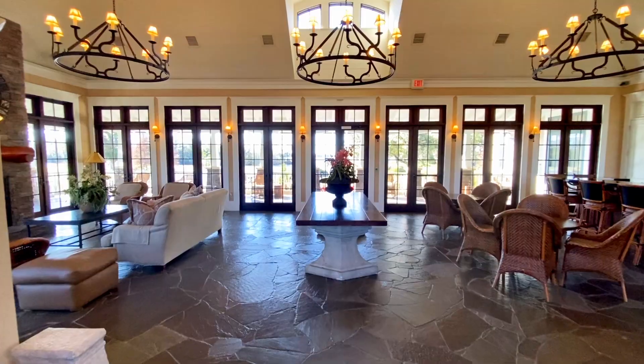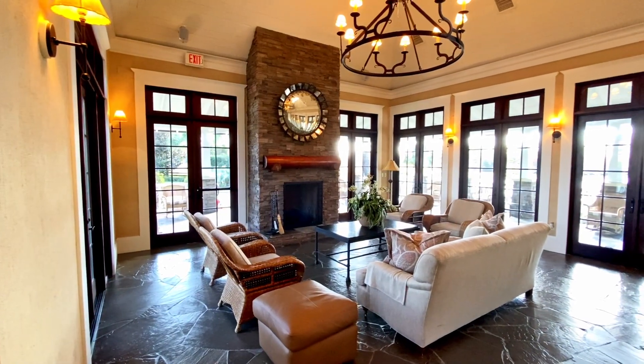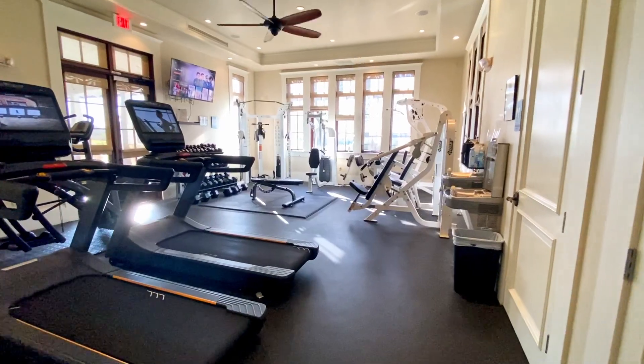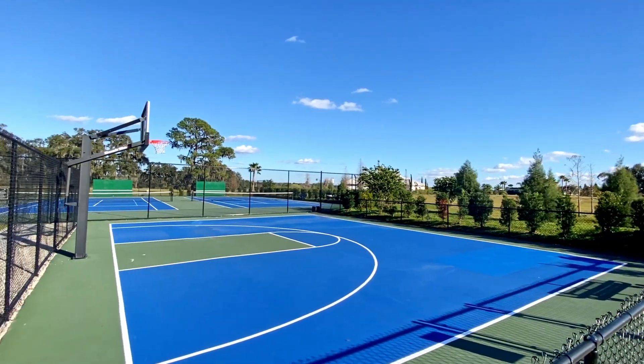Here we are at the lake lodge. This is where the community hosts all sorts of events, especially for holidays. They do lots of fun activities for the whole family. This is also where the fitness center is located, as well as the tennis courts, basketball courts, and a playground. Now you know how much I love this community, but let's head back and check out that house.